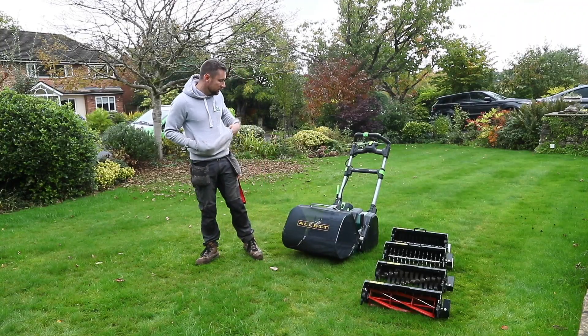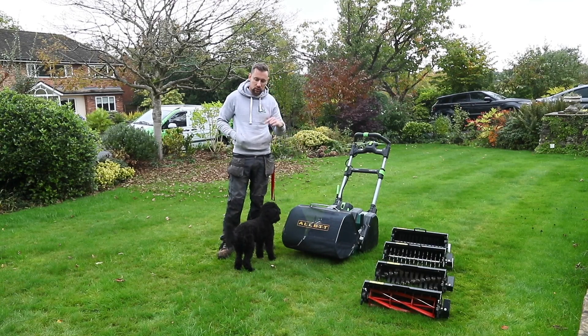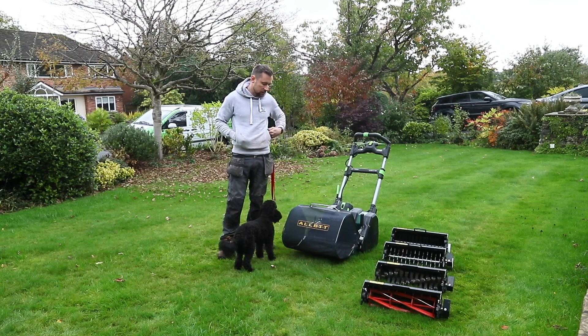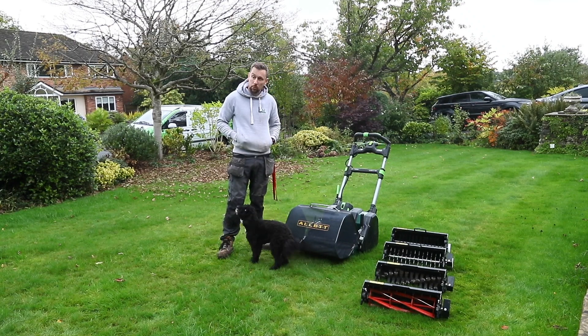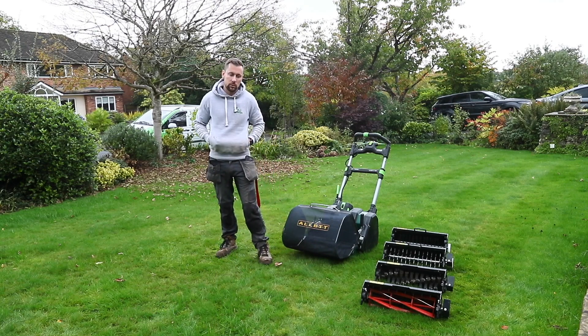Do you have a favourite cartridge? Yes — the dethatcher. The reason it's my favourite is because I ran it against my petrol scarifier, and apart from a few small niggly things, it's much, much better, which really surprised me. I didn't think it would do the task my other machine did, but it really did. And just talking before the interview you gave us about ten new ideas for future cartridges, which is really valuable when you're testing products.